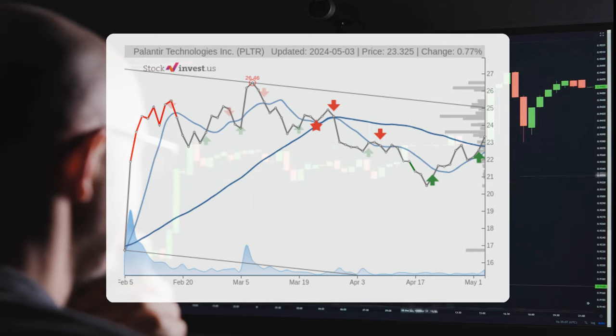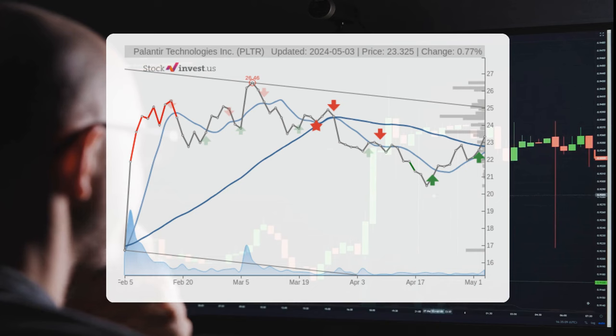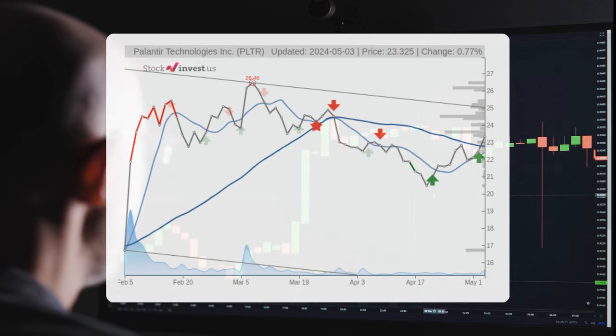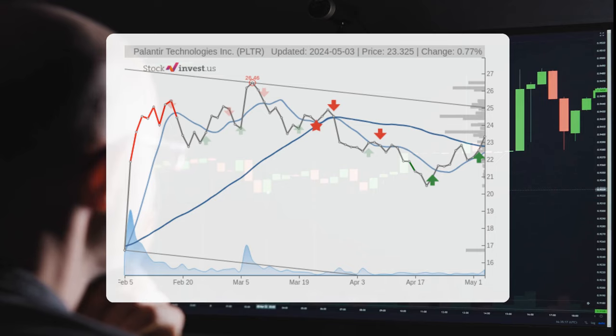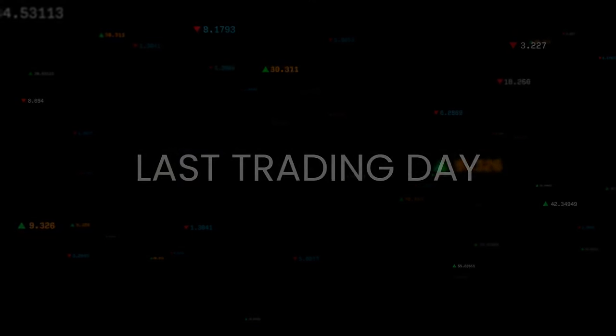With potential returns ranging between -42.97% and 1.51%. Looking ahead to the 12-month trend, a 63.69% change is forecasted over the next year, with expected returns falling between 28.72% and 97.97%. This equates to a price range of $30 to $46.18 by the end of the year.